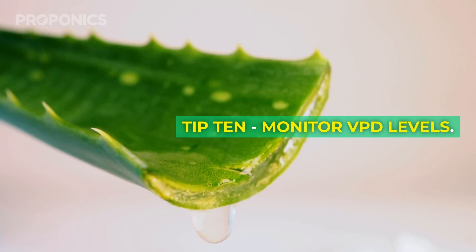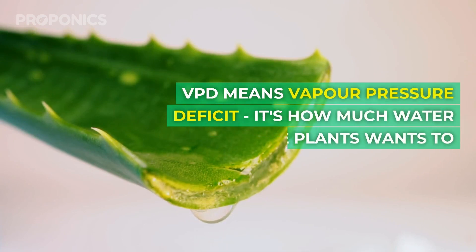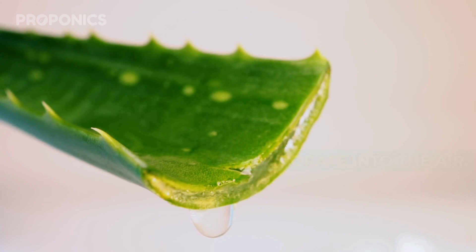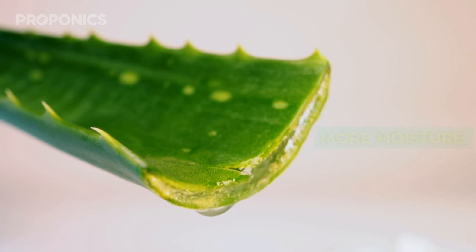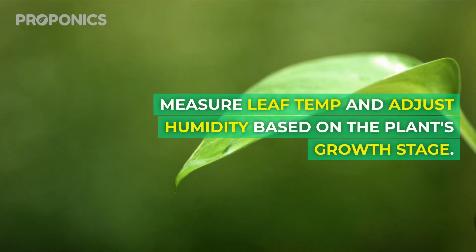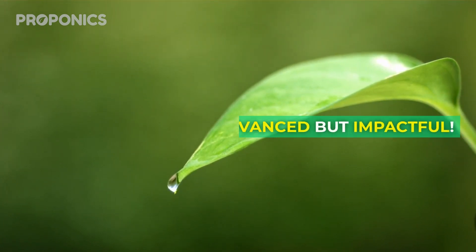Tip ten: monitor VPD levels. VPD means vapor pressure deficit — it's how much water inside plants wants to evaporate into the air. Higher VPD means plants release more moisture. Lower humidity to decrease VPD. Measure leaf temperature and adjust humidity based on the plant's growth stage. Advanced but impactful.